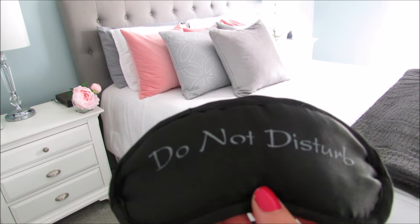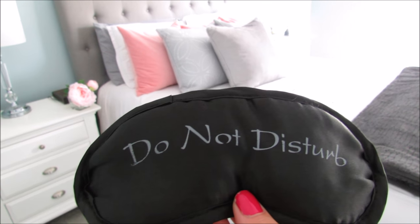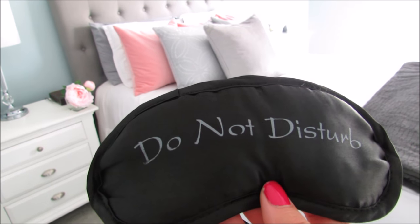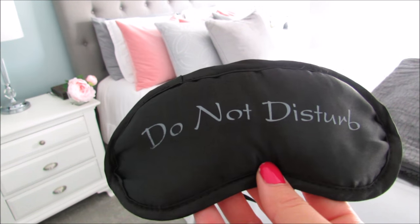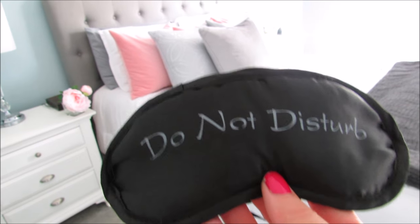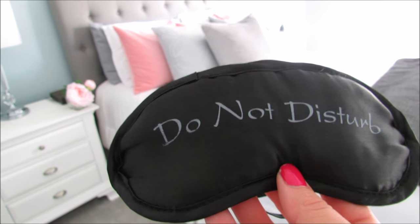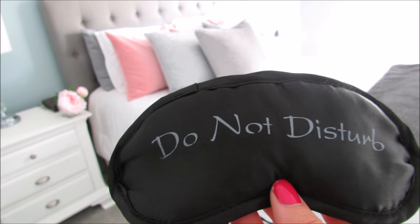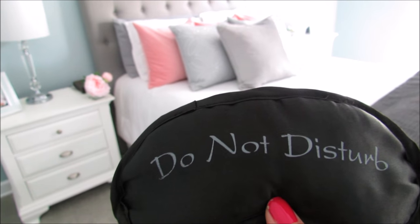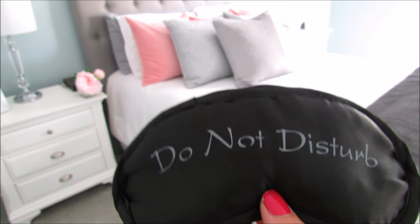Speaking of getting enough sleep — if you've never used a sleep mask and you have a hard time sleeping, these things are amazing. I just picked this one up at Meijer. I wanted a black one to really black out all of the light, and it works so well. I can sleep for days — I'll pull it off my face and have no idea what time it is. If you've been watching me for a while, you know I struggle with getting enough sleep from time to time. I've been getting more sleep and it's been good — I feel a lot better.